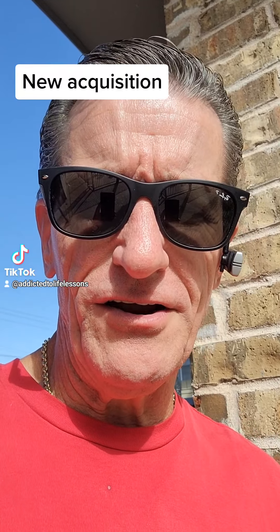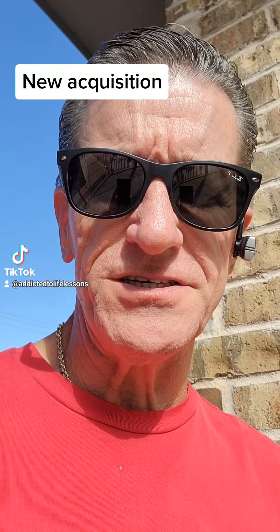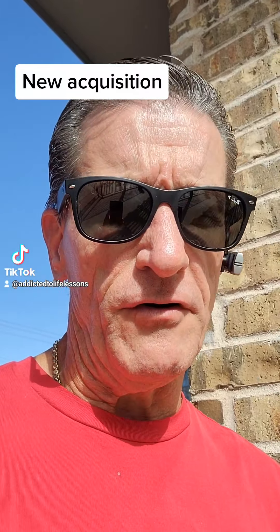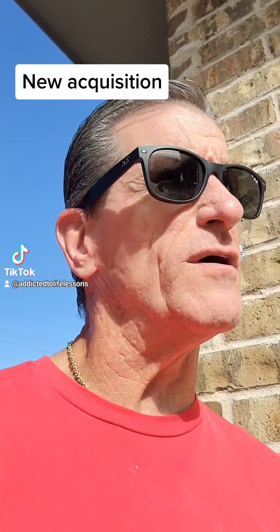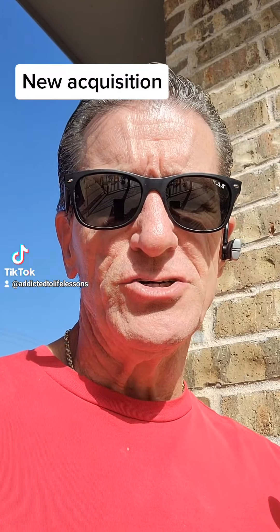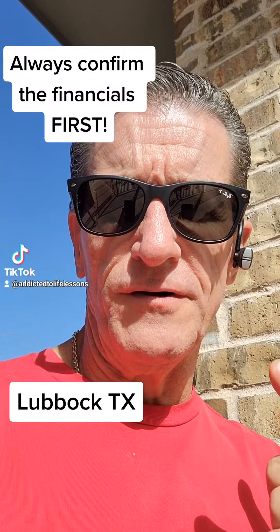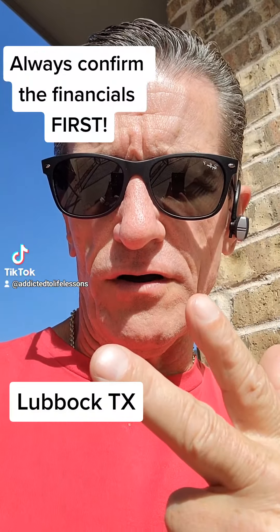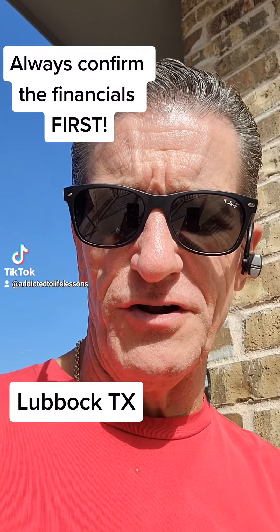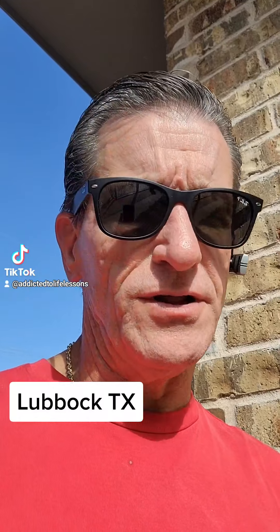Hello everybody, I am over here in Lubbock, Texas today, working on doing the physical due diligence on a 100-unit complex that some partners and I have under contract. We've already performed the financial due diligence, and quite frankly, surprisingly enough, there weren't a whole lot of discrepancies on the financials, so we felt comfortable getting a plane ticket and coming over here.